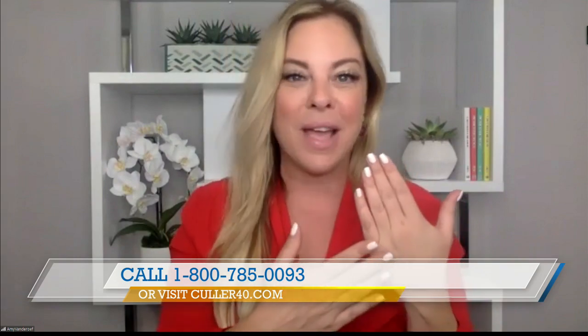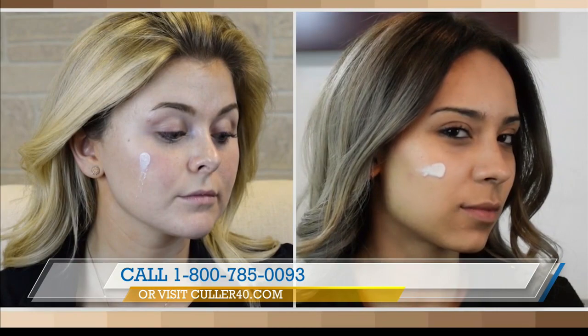It just blurs the appearance of any fine lines or wrinkles. The video is so cool because it demonstrates that two people with very different skin tones can use Color Beauty. That's the innovation here when it comes to a self-adjusting foundation.